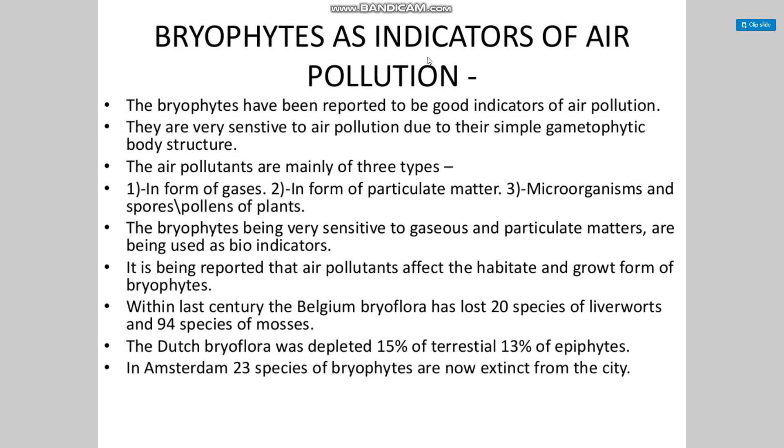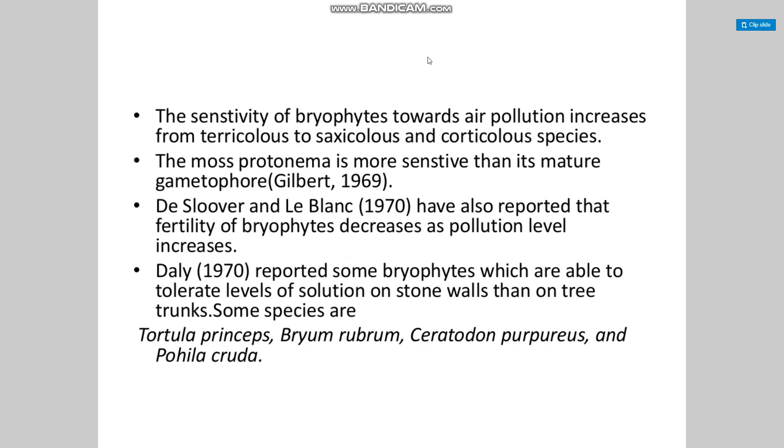Bryophytes are being used as bioindicators since air pollutants affect the habitat and growth form of bryophytes. Within the last century, Belgian bryophytes have lost 20 species of liverworts and 94 species of mosses. The Dutch bryoflora was depleted by 15% of terrestrial and 13% of epiphytic species. In Amsterdam, 23 species of bryophytes are now extinct from the city. The sensitivity of bryophytes towards air pollution increases from terricolous to saxicolous and corticolous species, and the protonema is more sensitive than the mature gametophore.